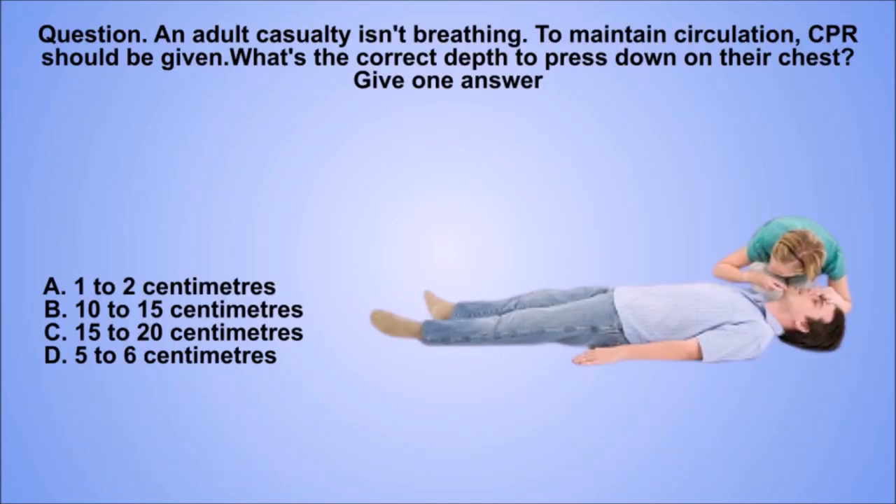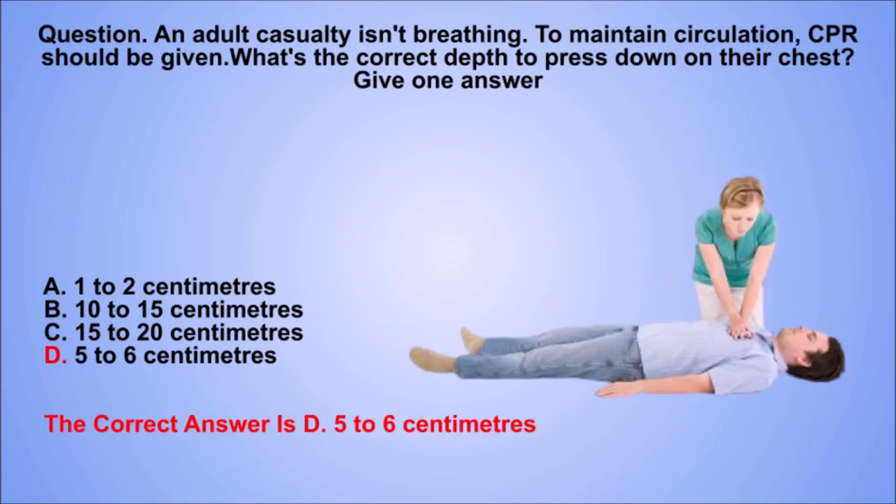Question. An adult casualty isn't breathing. To maintain circulation, CPR should be given. What's the correct depth to press down on their chest? Give one answer. A. 1–2 cm. B. 10–15 cm. C. 15–20 cm. D. 5–6 cm. The correct answer is D. 5–6 cm.